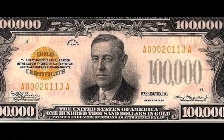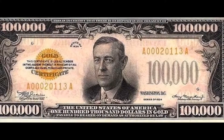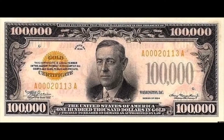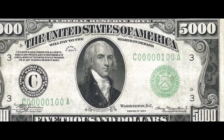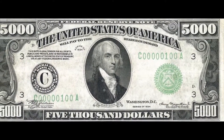$2 bills are printed whenever necessary, and were last printed in 2003. In the 1930s, a series of $100,000 bills were printed — the largest denomination in U.S. history. These bills were used only for transactions between Federal Reserve Banks and were never circulated publicly.